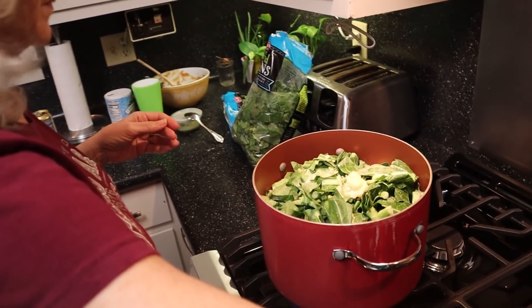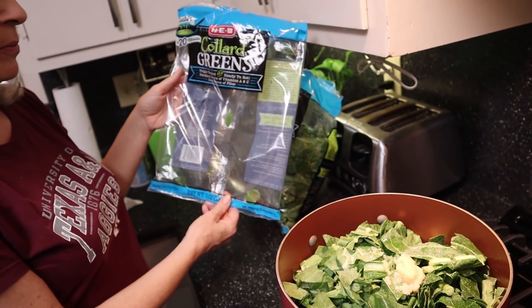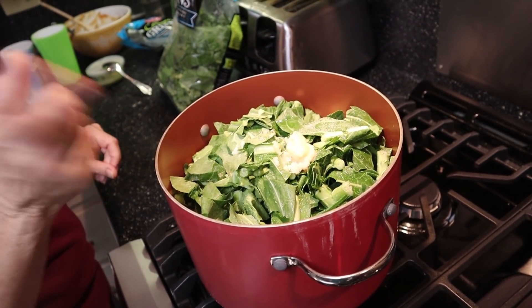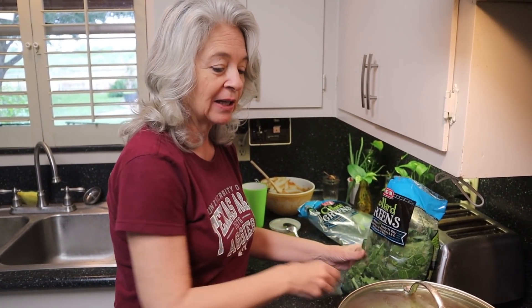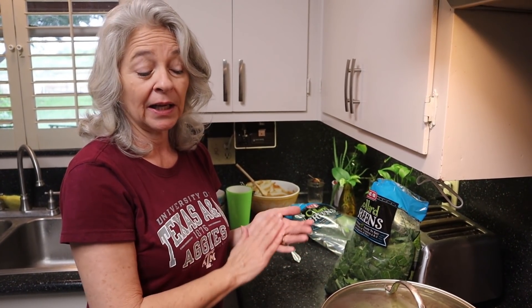So I put in one bag of the chopped collard greens from HEB, added a little bit of water, some salt, and a big old tablespoon of liquid gold — saved bacon grease, of course. Southern gold, southern staple. I'm going to put the lid on and let it cook down just a little. That looks like a big old pot full, but it'll end up a little old handful — it just cooks down a lot. When it cooks down, I'll add the other bag, stir it together, add a little more seasoning, and let it cook until tender.